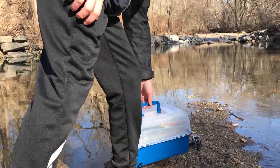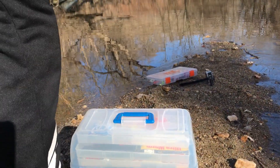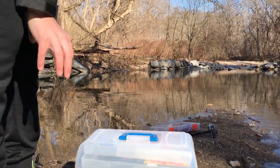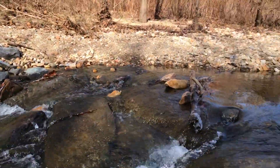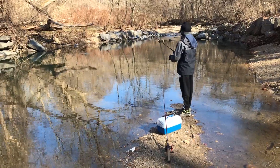Hello everyone and welcome to Casting Away. In today's video I'll be showing you guys my top five lures of all time and some underwater footage as well. Starting off with number five, we have the Janko Afterburner.